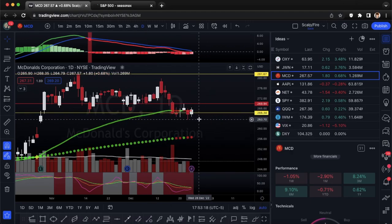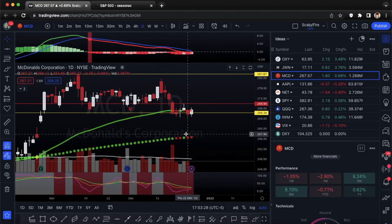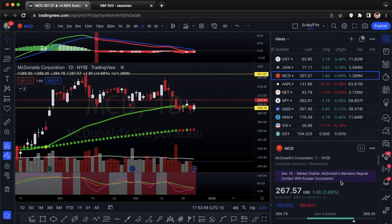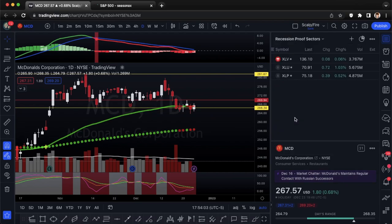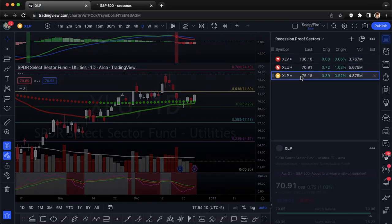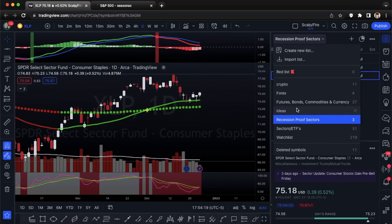Friday we did close above the 50 EMA, so you'll want to see that holding as well. Looking at calls on MCD — stop loss would go under the 263 low. This is a good recession play. During recessions, look at defensive sectors: XLV (healthcare), XLU (utilities), and XLP (consumer staples) — these three sectors are optimized to do well regardless of any economic downturn.